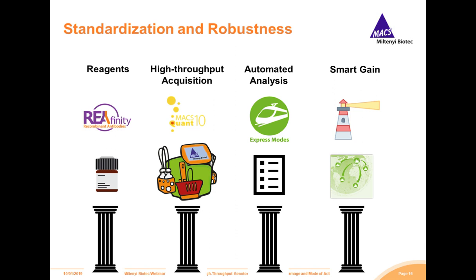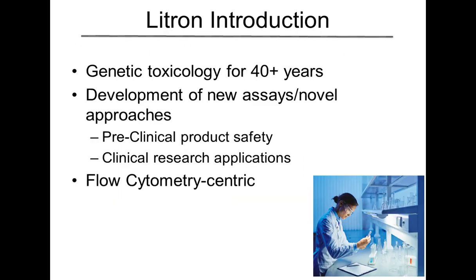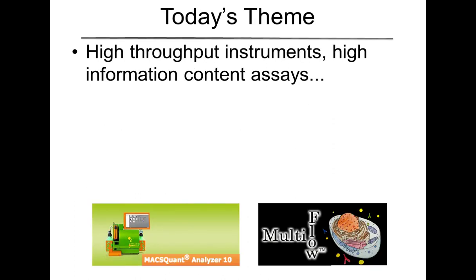Thanks, Jakob. I appreciate that introduction, and I also want to thank the audience for joining in with us today. I'm going to start right out in our discussion of high-throughput genotoxicity assays with a quick introduction about Litron, just to give you a perspective from where we're coming from. We've been in the genetic toxicology business for over 40 years, primarily focusing on the development of new and novel approaches, not only for preclinical product safety testing but also clinical research applications. All of our assays are basically centered around flow cytometry, and that is going to be the theme of today's talk — high-throughput instruments combined with high information content assays.